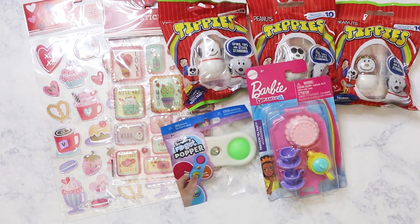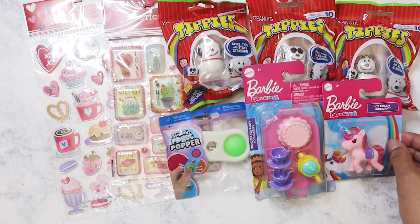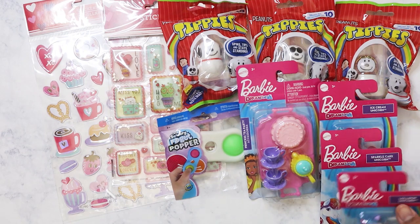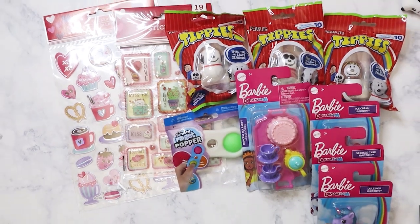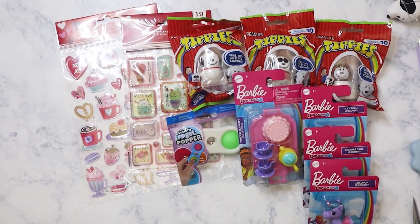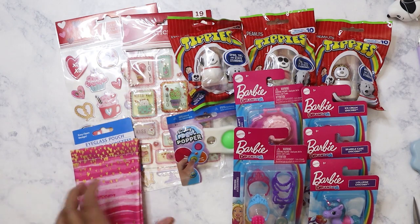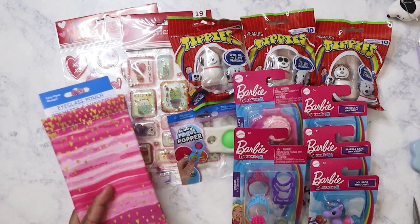I've got some Barbie stuff here — I just forgot to give that to my niece, she was just here earlier today. I need to give her these Dreamtopia unicorns because she's really big on unicorns right now.